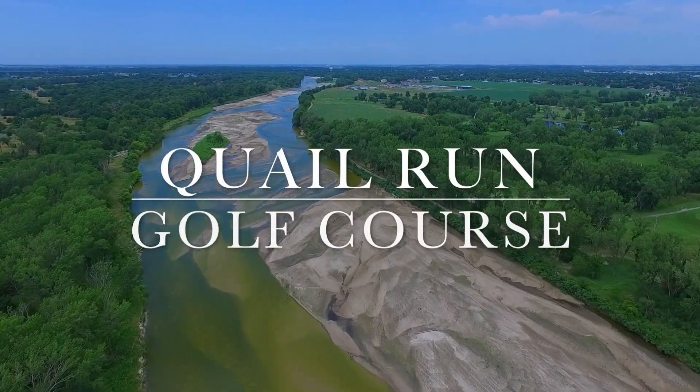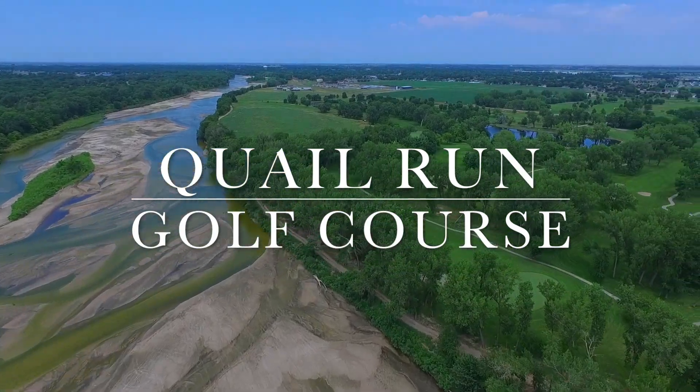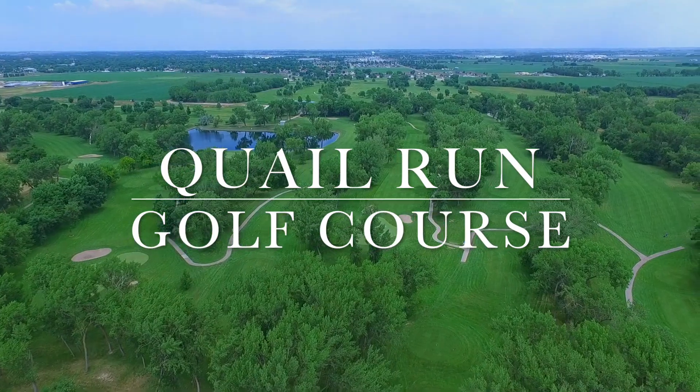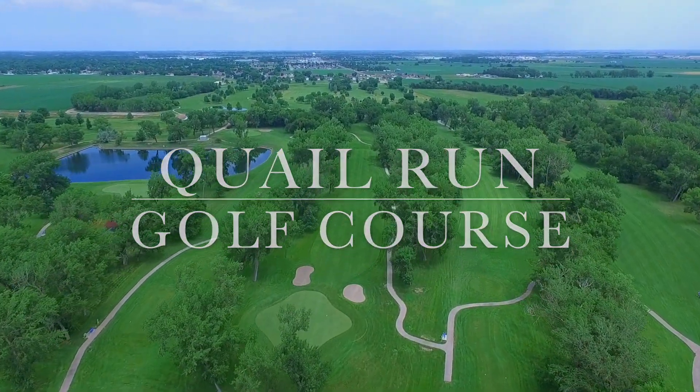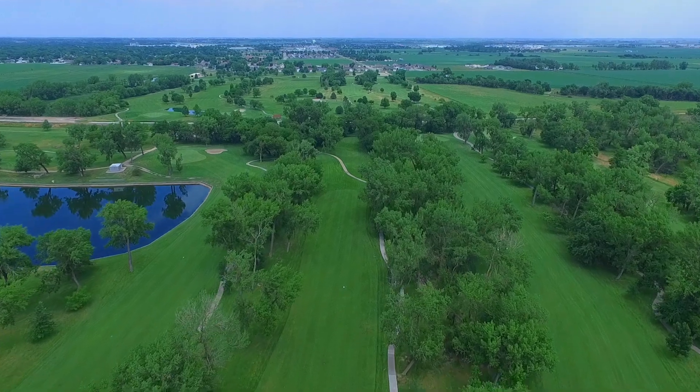Since opening in 1991, Quail Run has matured into one of the top-ranked public golf courses in Nebraska. With its tempting par fives, deceiving par threes, and fair but demanding par fours, the course carved through towering cottonwoods and nestled along the Loop River and Ormond Trail offers players a unique experience.